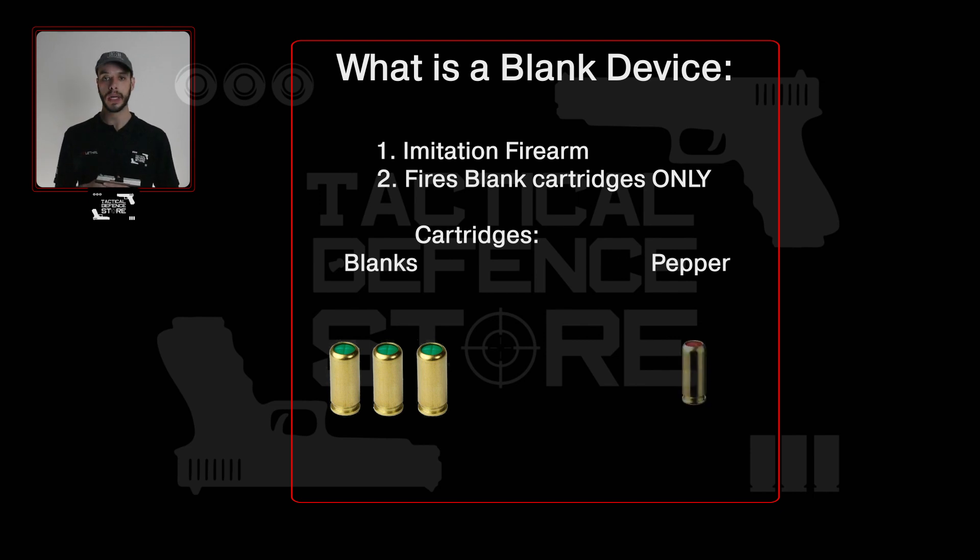Secondly, pepper blanks, recognized by their red tips. These have the same characteristics as the normal blanks but produce a highly directional plume of pepper gas or powder upon firing.